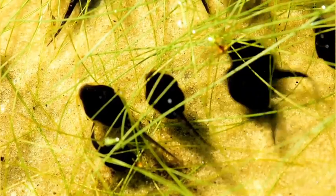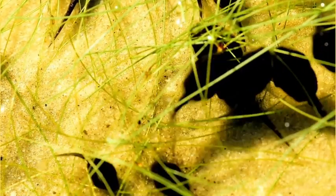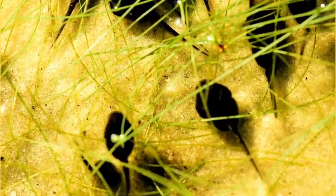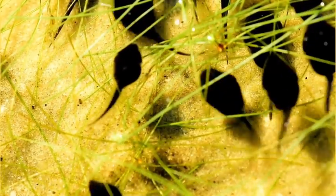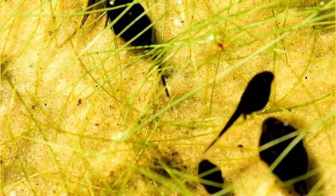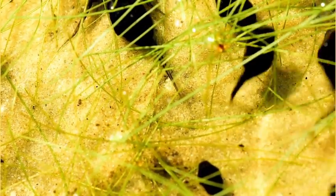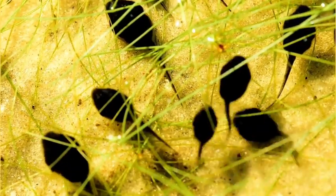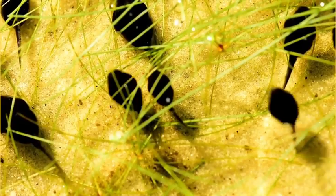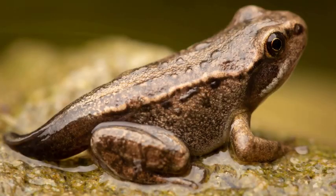Tadpole tails. As the eggs hatch, out pop tiny tadpoles. These little guys are like fish with tails. They swim around, gobbling up algae and growing bigger every day. Soon they sprout tiny legs just like the ones you use to run and jump.